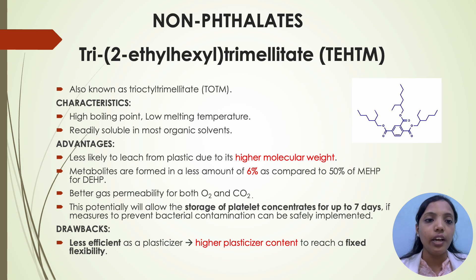Coming to non-phthalates: first, tri-2-ethylhexyl trimellitate, also known as tri-octyl trimellitate (TOTM). Characteristics are high boiling point, low melting temperature, and readily soluble in most organic solvents. Advantages are that it is less likely to leach from plastic due to its high molecular weight; metabolites are formed in lesser amounts — 6% compared to DEHP — and it has better gas permeability for both oxygen and carbon dioxide. This potentially allows storage of platelet concentrates for up to 7 days. The drawbacks are that it is less efficient as a plasticizer and, because of its high molecular weight, a higher plasticizer content is required.